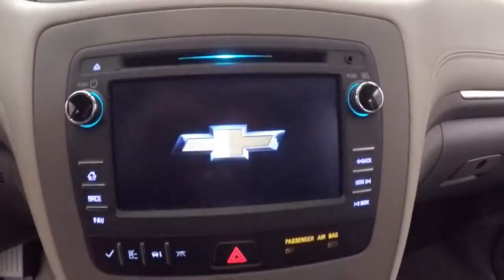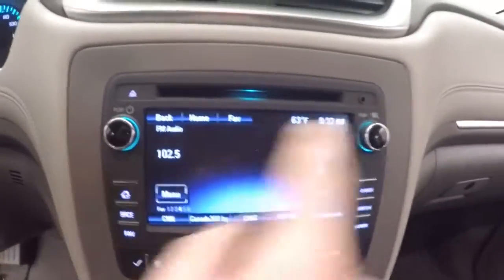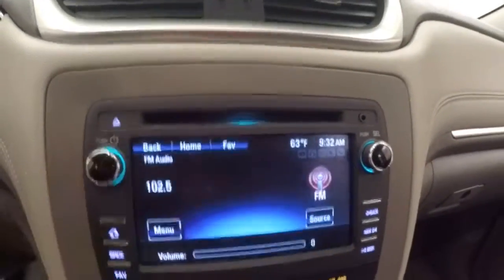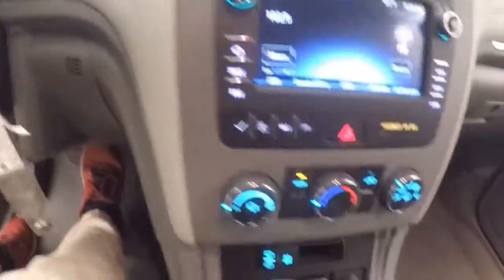Cruise control, Bluetooth, and stereo controls are on the steering wheel. There's a nice touch screen display, and these surrounding controls are also touch — not actual buttons, except for two which you can push. You have a backup camera, climate control, and USB and other ports down below.